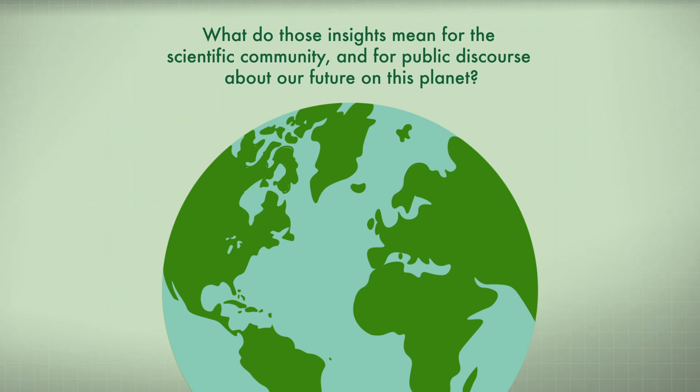A lot of our work here is focused on empowering those kinds of conversations, bringing the science in, but also bringing it in a way where people who aren't scientists can actually make use of it.